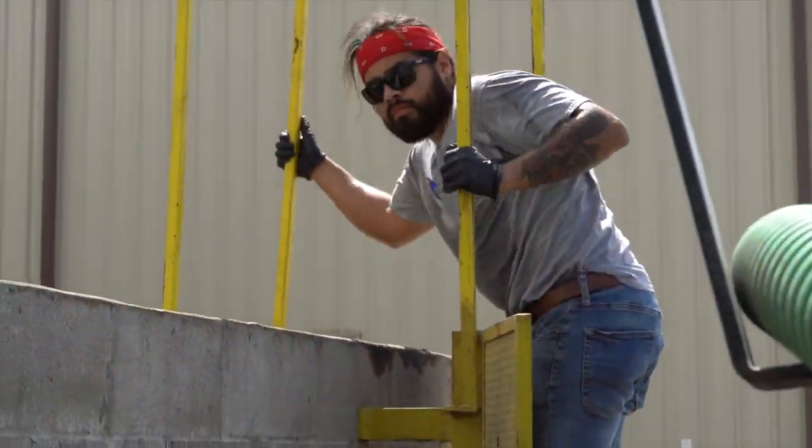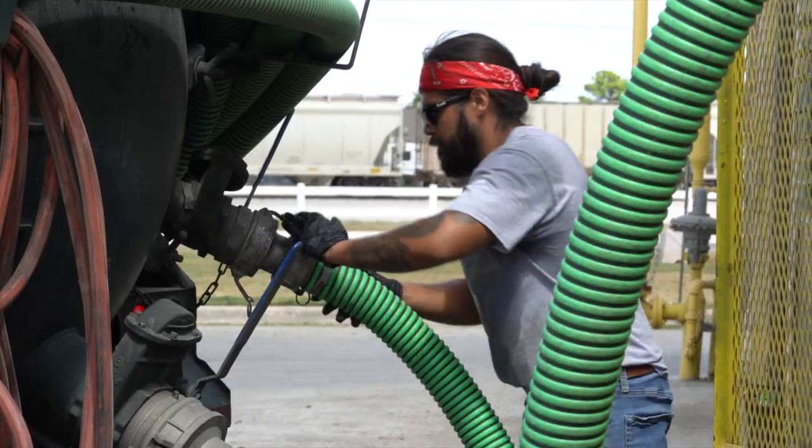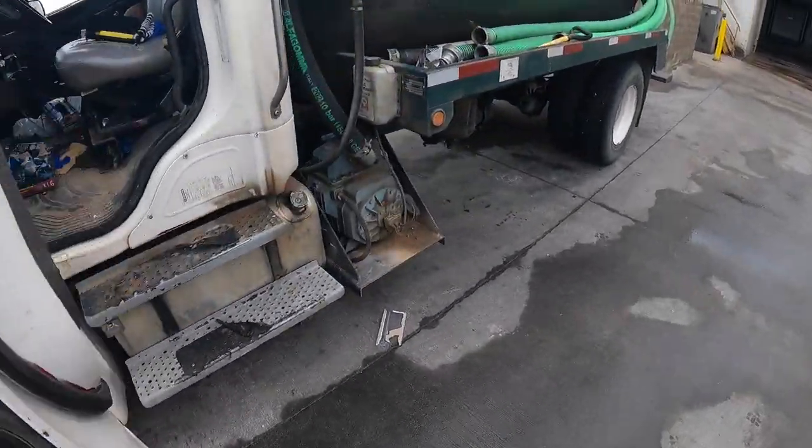I'm going to peek my head over here and take a look at what we're dealing with, throw that hose over, hook it up to the truck, turn that vacuum on and start sucking.